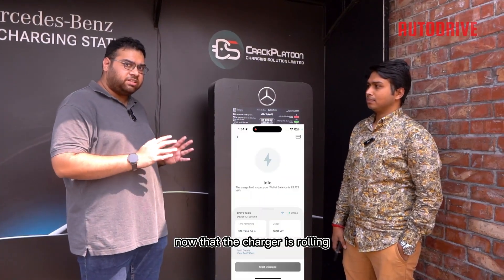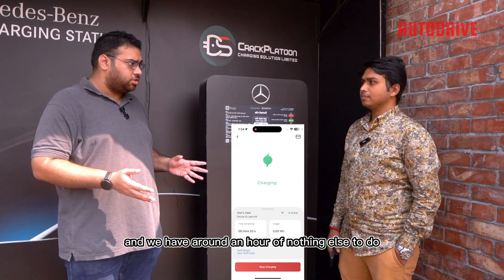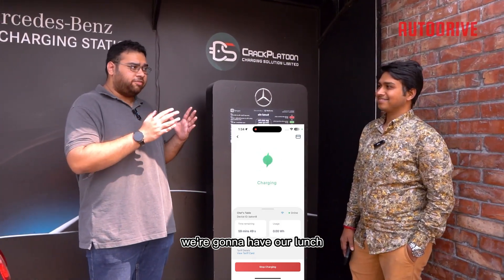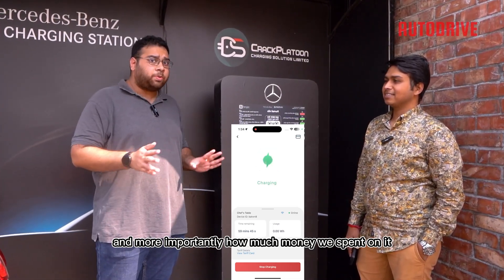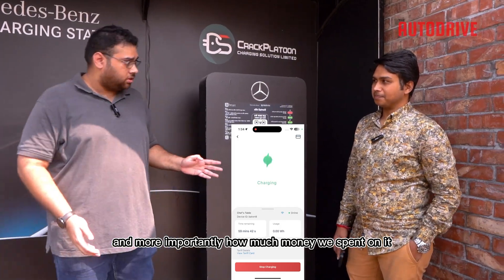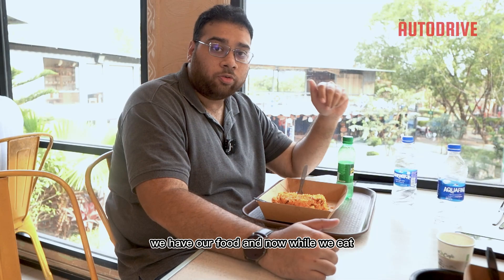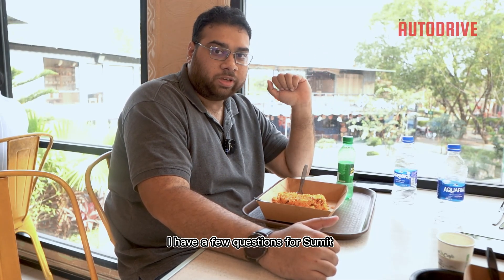Now that the charger is rolling and we have around an hour of nothing else to do, we're going to do what everyone does: have our lunch, then come back and see how much the car has been charged and, more importantly, how much money we spent. We are inside Chef's Table with our food, and I have a few questions for Shumit.